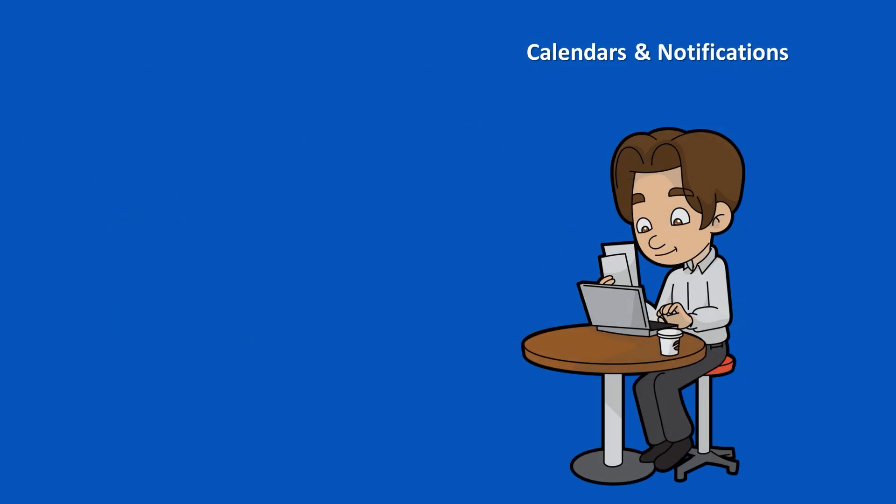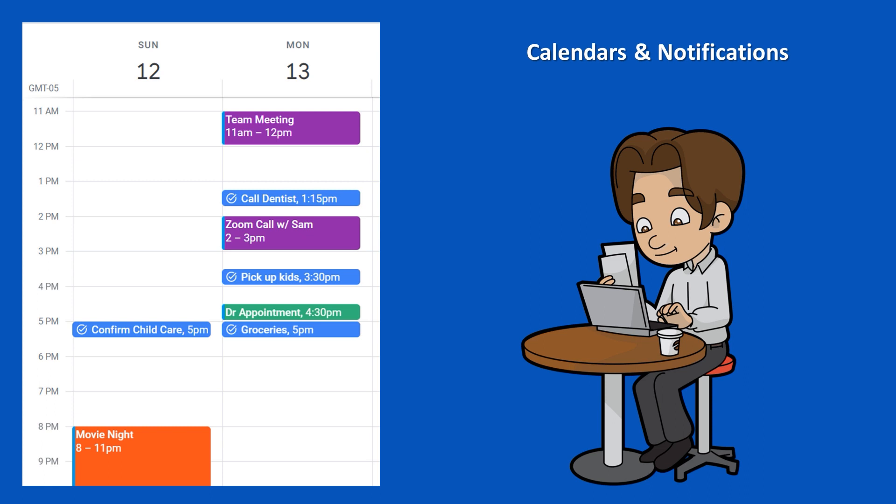The first step to staying organized is to mark everything down in a calendar. By adding all of our appointments, deadlines, meetings, social events, and so on to our calendars, we ensure we have everything all in one place where we can easily find it.